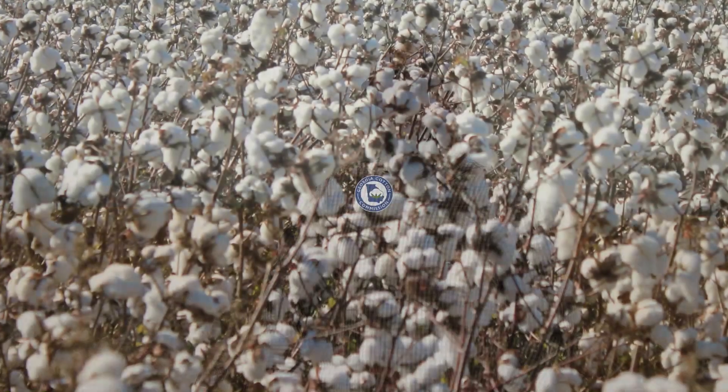For the consumer, I would like them to know that we take care of our land and environment. Our cotton is clean, it's good quality, and simple people are farming it, making it, getting it to the gin and getting it to the mill. It's not coming from overseas or places like that — it's coming from right here in Georgia.